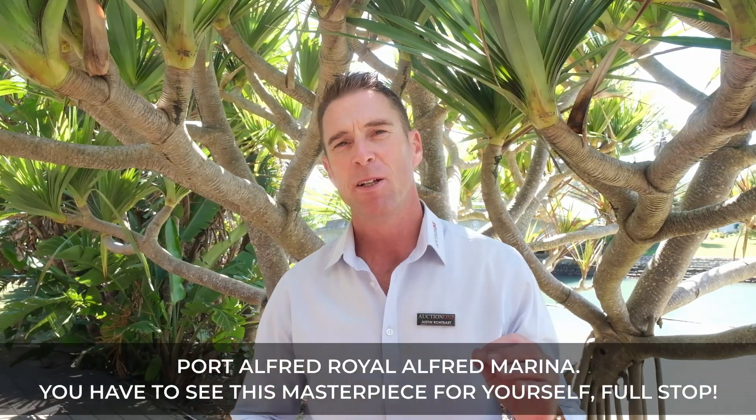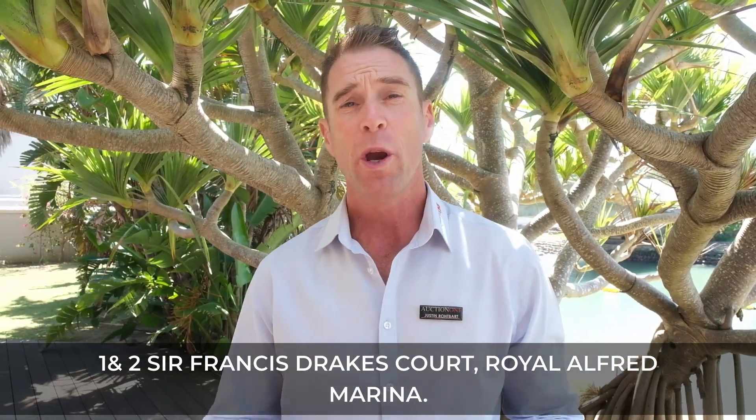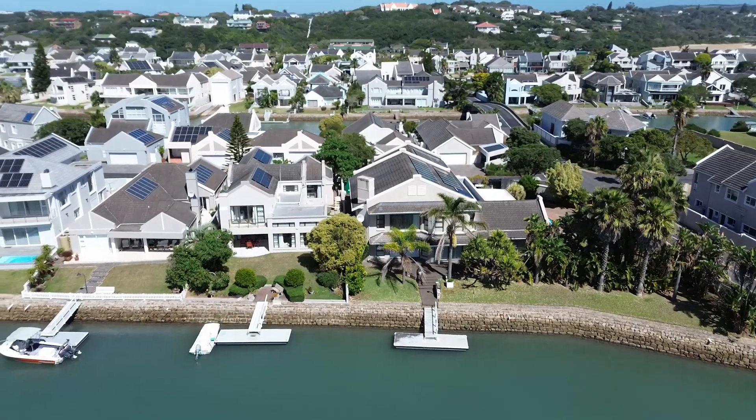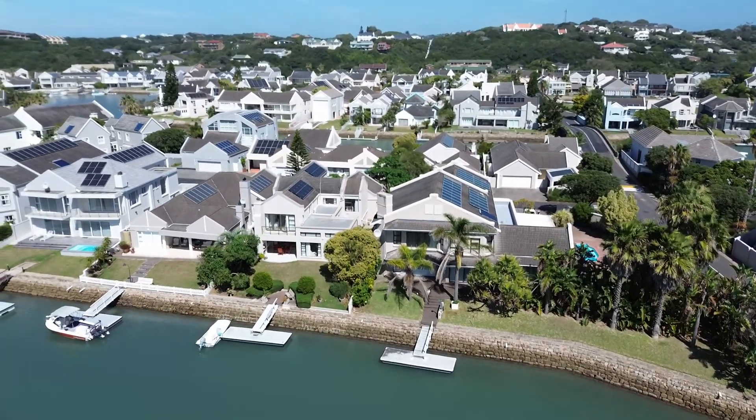Ladies and gentlemen, this is an absolute exclusive property auction brought to you by Auction One. My name is Justin Rothbart — our brand is Auction One, and we specialize in the sale of properties by virtue of public auction. We are today at none other than the Royal Alfred Marina, Port Alfred.